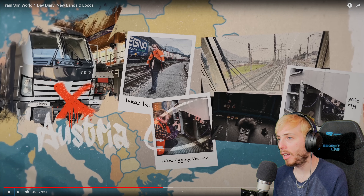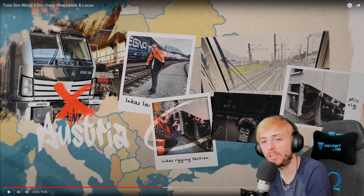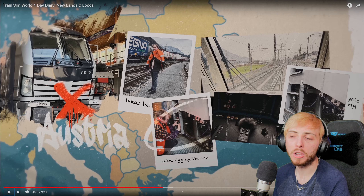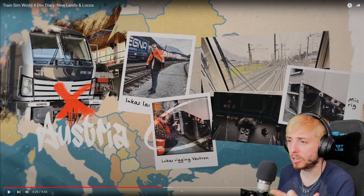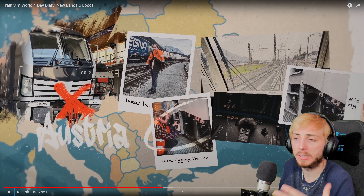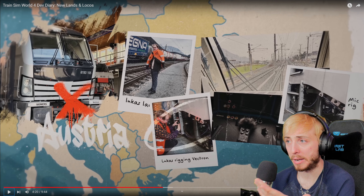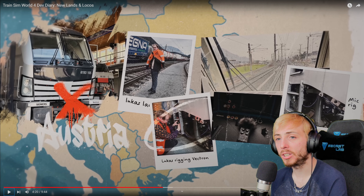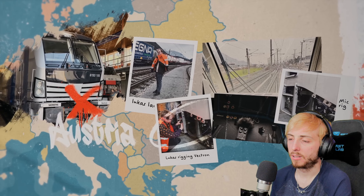They let us choose where we wanted to drive and just made it happen - I am so jealous. Flying out to Austria to go and take pictures, collect sounds, and gather data about routes and trains to implement into a simulation game - absolutely amazing. The Vectron looks really cool in real life, and you feel that in this product because all the sound recordings are perfect. They probably woke up some people but it's all for the good of the game.